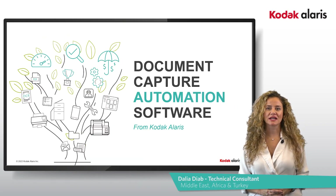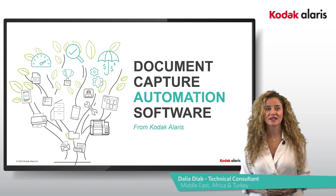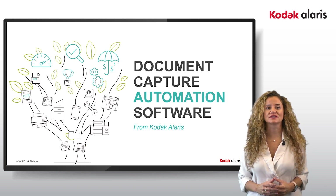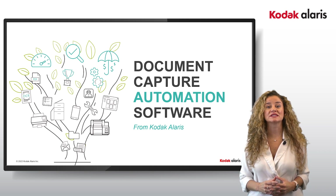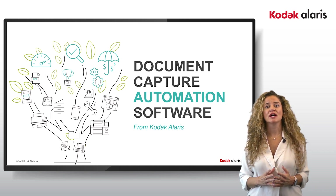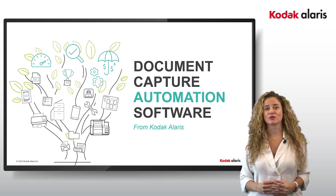Hi everyone, my name is Dalia. I'm the technical consultant for Kodak Alaris and I will be your solution advisor throughout your journey. Today I would like to talk you through and highlight the common challenges and pain points that most businesses face and give you strategic advice on how to help you improve and automate your manual processes.